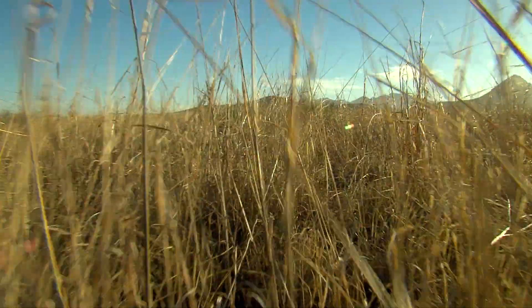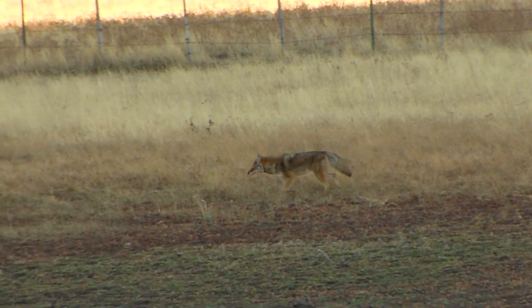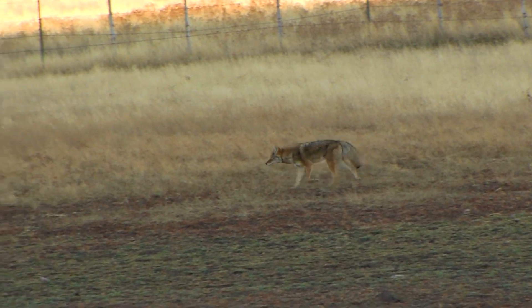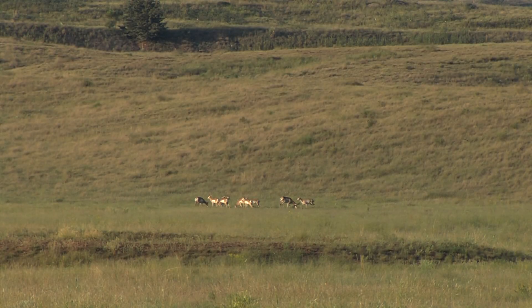"They're coming in here and they're hunting specifically for fawns during that time of the year." In fact, coyotes are known to kill 75% or more of all the fawns born each year.